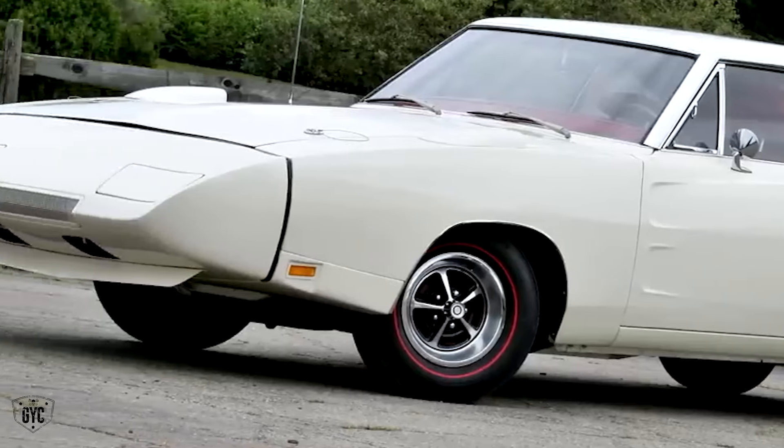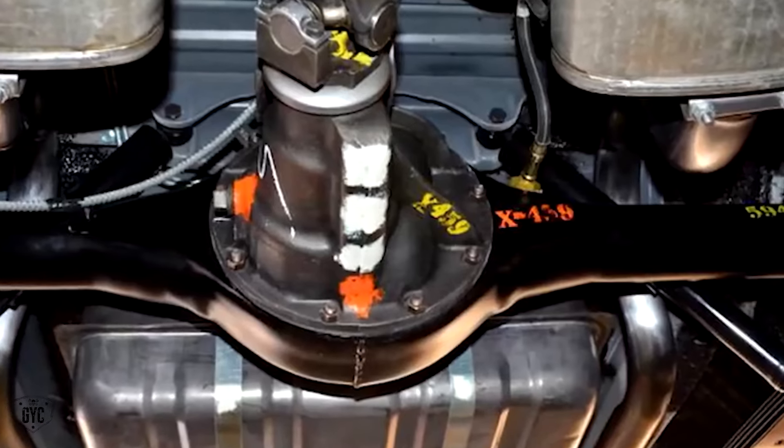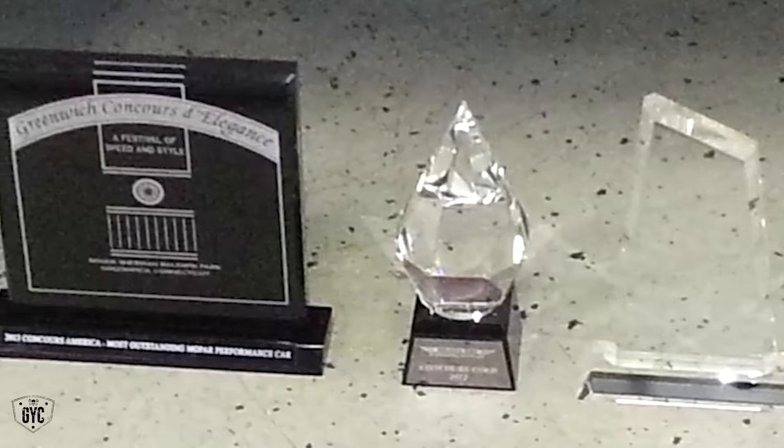This is a 69 Charger Daytona — really Tony's cup of tea since he owns one of these. Tony's Daytona won OE Gold two or three years ago, and it also won Concours d'Elegance.